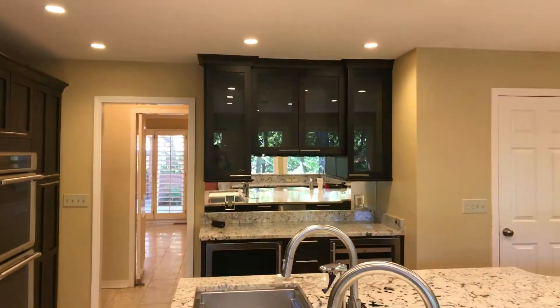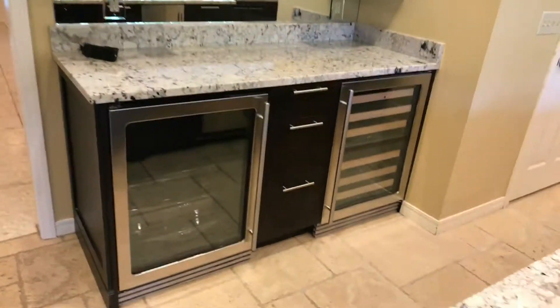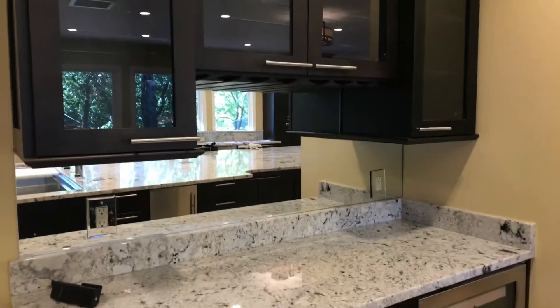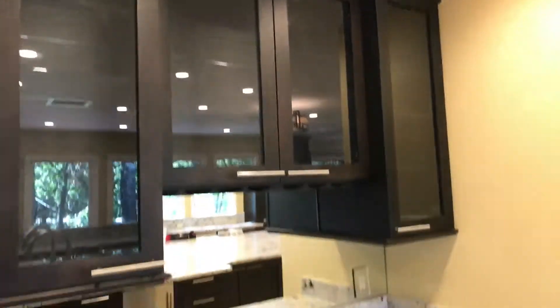And of course another bar area over here — you've got the wine fridge, the wine hangers for all your beautiful glasses. Really gorgeous, and this granite is really beautiful — such a great color.